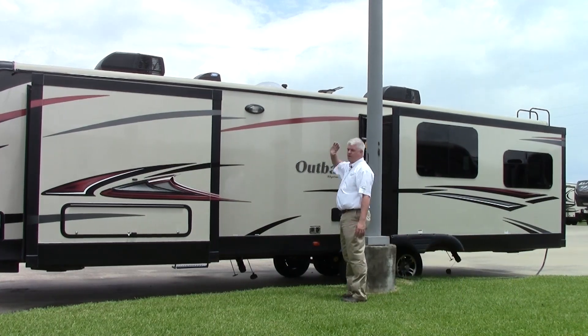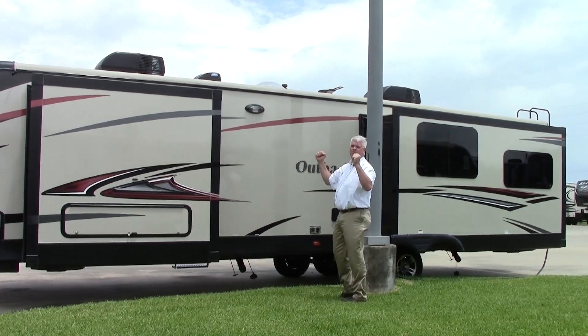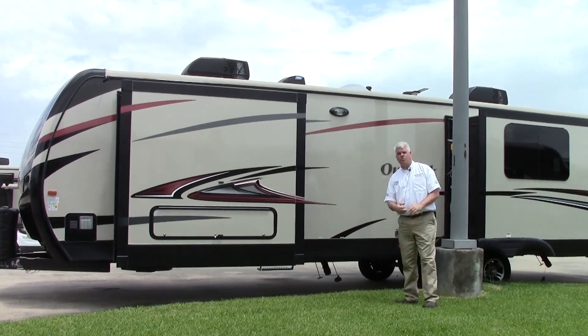Notice something Outback did — a security light on both sides, which is a really good idea. Notice how the roof material comes all the way around, so this particular model has a 12-year warranty on the roof.